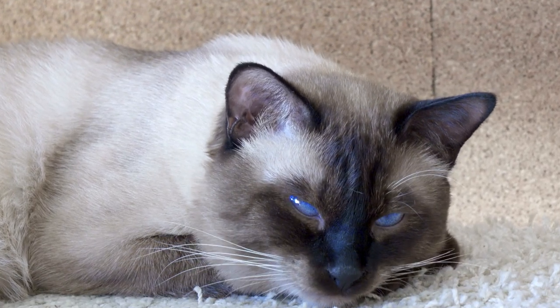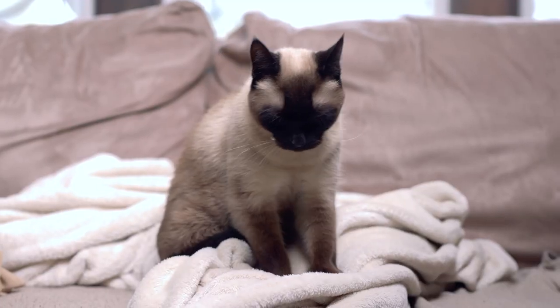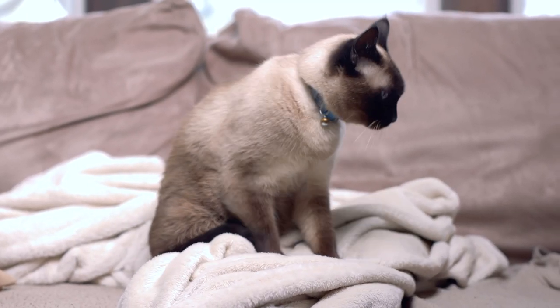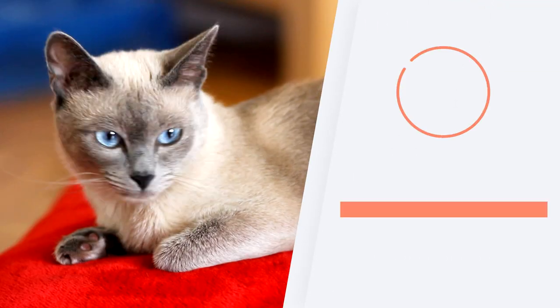Other health concerns include poor circulation, obesity, otitis and deafness. If you pay attention to your Siamese cat's care, they can be with the family for a long time. The longest-lived Siamese is reported to have lived 36 years.